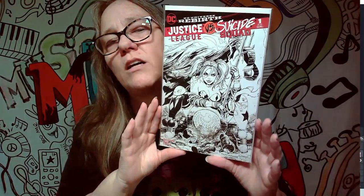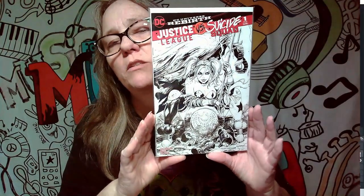This right here is the DC Universe Rebirth Justice League versus Suicide Squad. I know this comic has a little bit of value — not really expensive, probably around the $15–$20 mark. I always like when they have the black and white covers like that, but not a keeper.